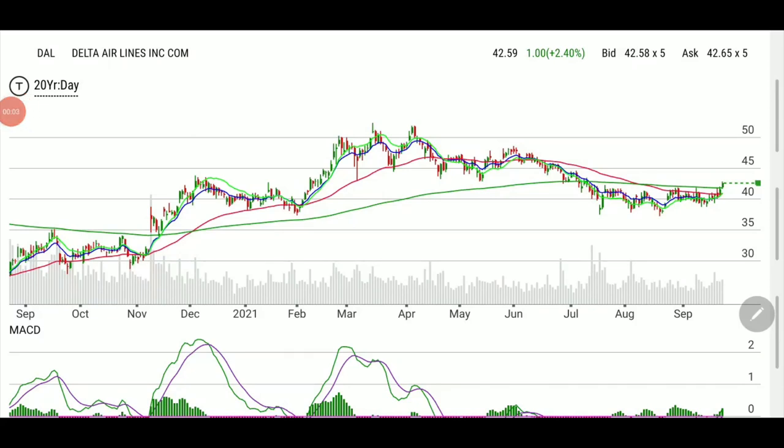Welcome back, folks, and thank you for taking the time to watch this recap of a play that we entered yesterday and we sold most of our calls today.